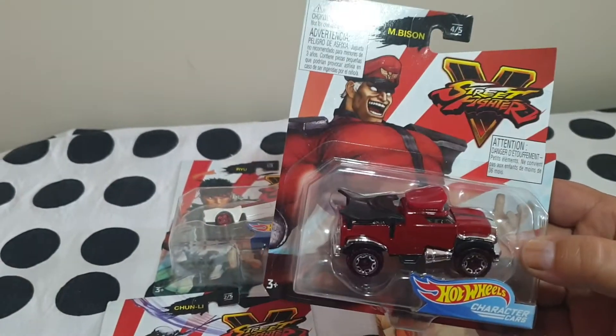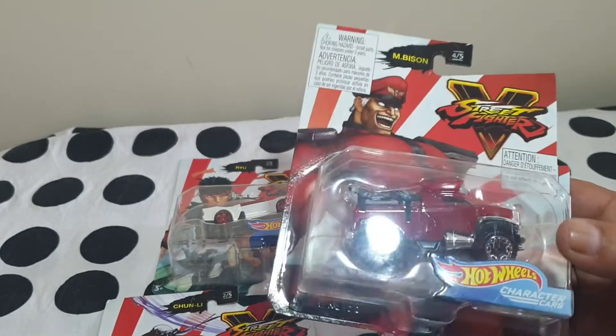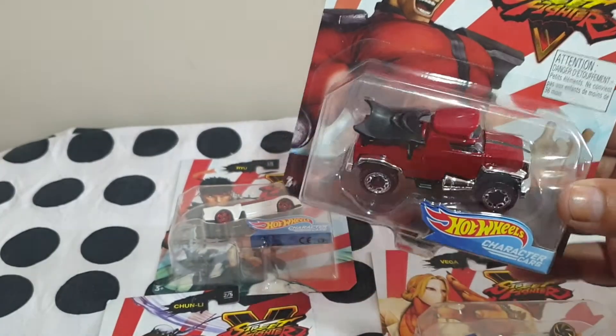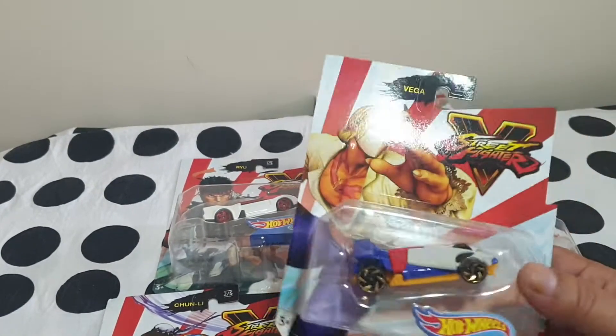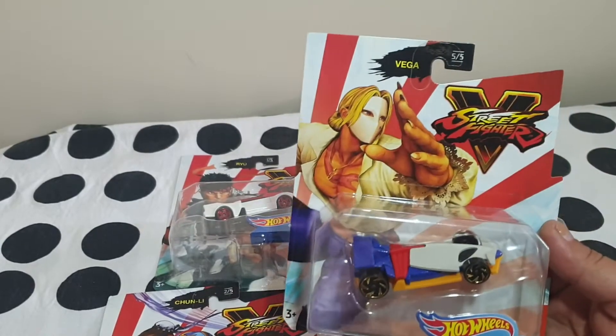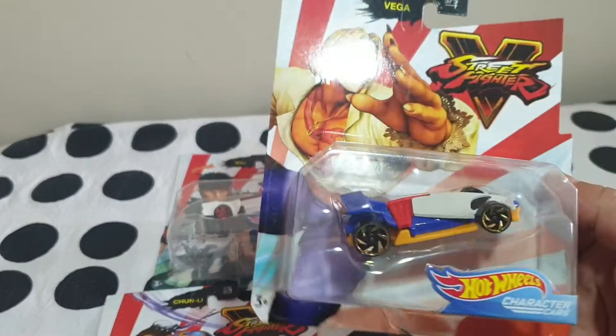But that's Mr. Bison, number four. Obviously it had to be like a truck or something big. And then Vega is number five — another character I played a lot. Quite an accurate representation of him as well.